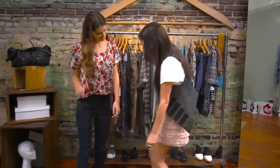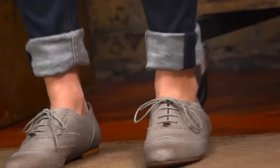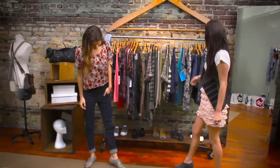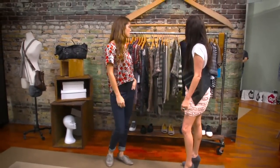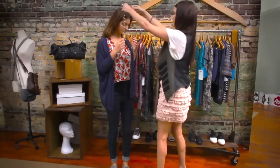Let's try cuffing the bottom of your skinny jeans like this. See how it totally changes the personality of the outfit? Yeah, I love it. Let's try a draped cardigan — it's gonna play off the top's boxy shape, and for a finishing touch let's just add these layered necklaces.